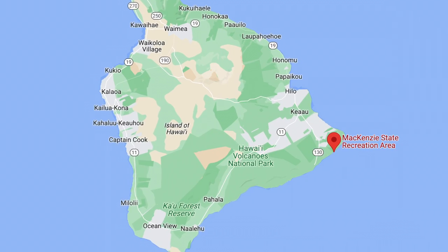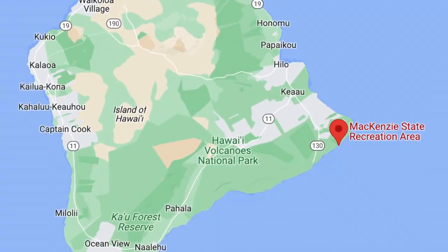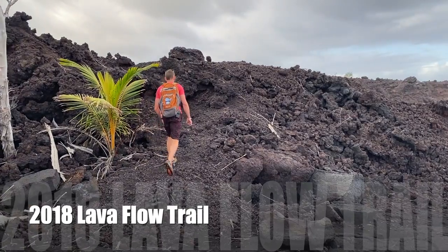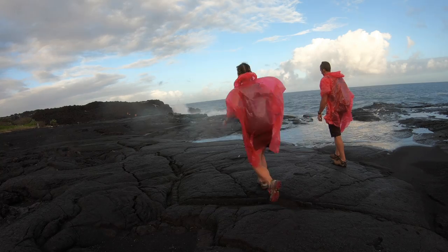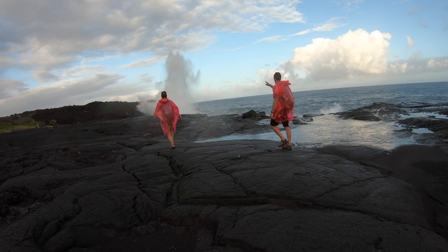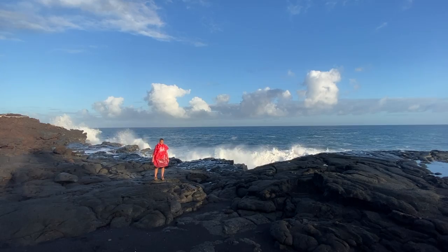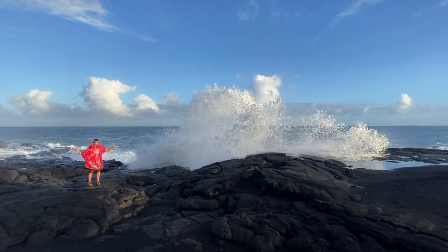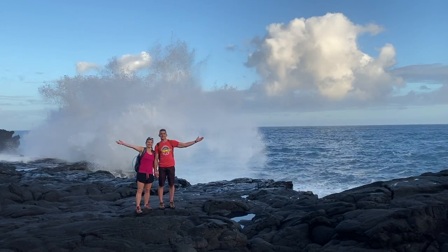Our last stop isn't a beach, but I added it to our list because it's a very cool area — it's at McKenzie State Recreation Area. This hike takes you along the 2018 Lava Flow Trail. Along this trail were by far the biggest waves we've seen on the island, and watching the waves crash into the lava cliff was such a sight. From here, you can hike all the way to Poho Iki Beach, the newest black sand beach on the island.